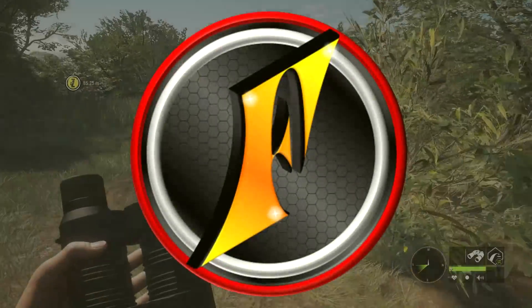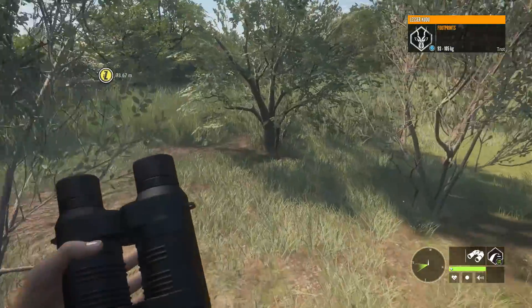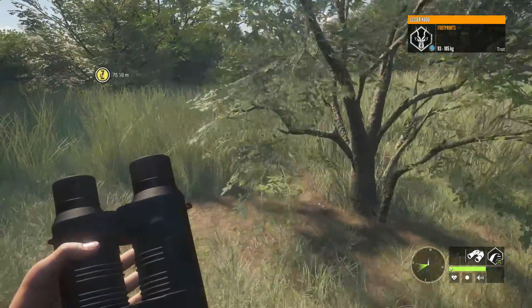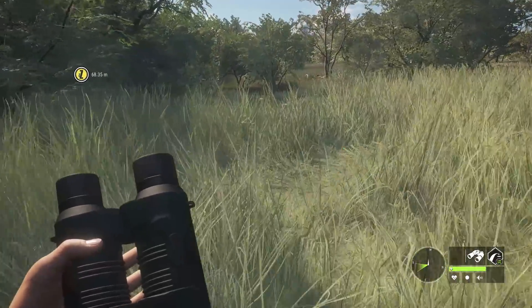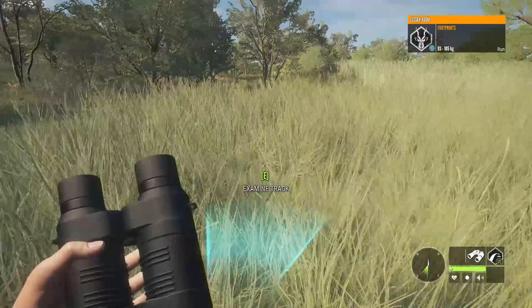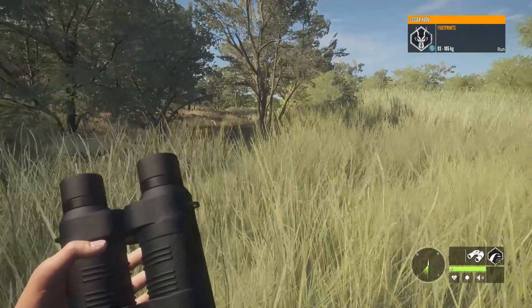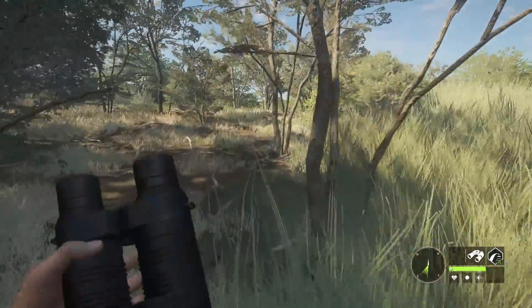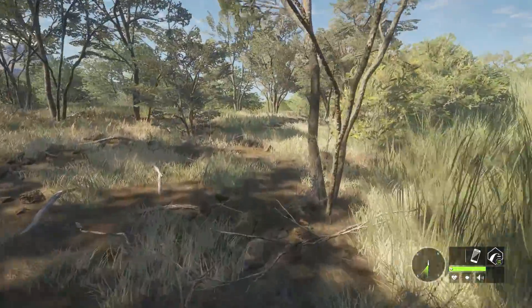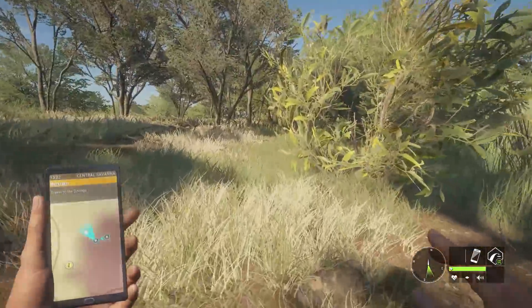Hey guys, welcome back to The Hunter: Call of the Wild. This was not the way I was planning on starting this video — a 93 to 105 kudu track. I think this should actually be a real diamond, not a glitch diamond. We spooked him out of here. I was just checking my console, dropped a couple of animals, and was going to fast travel back. I'm glad I did not. I also have the crossbow today and brought the compound.